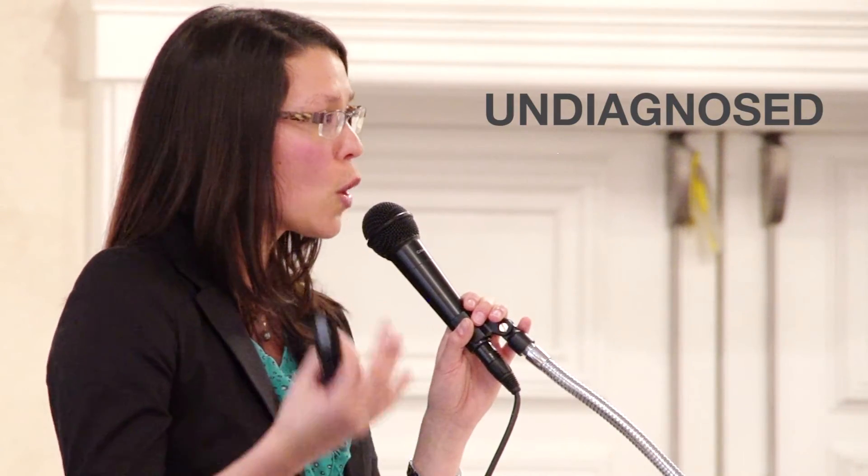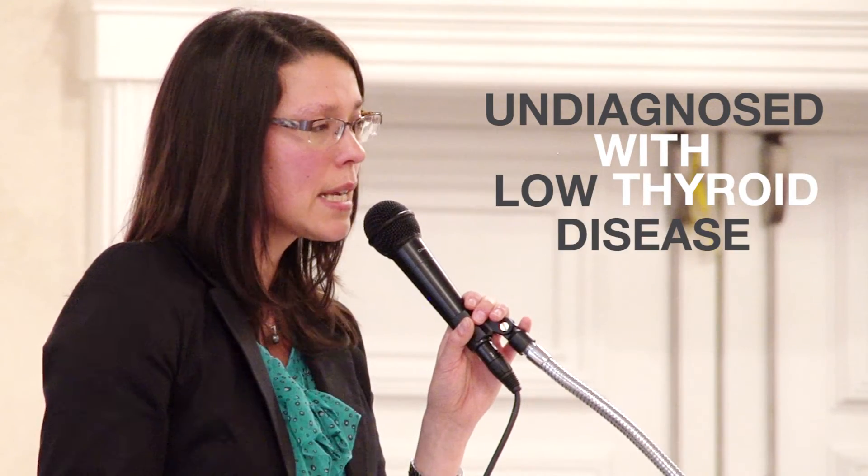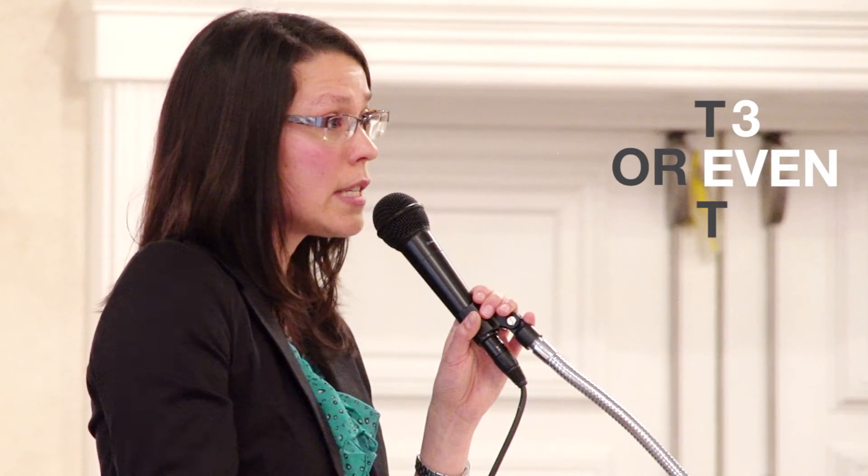Unfortunately, with the thyroid gland and when we test it, a lot of people actually are undiagnosed with low thyroid disease. It's related to the reference ranges for thyroid testing. A lot of medical doctors don't test for the specific T3 or even T4, so those are definitely two tests to ask your doctor to run.